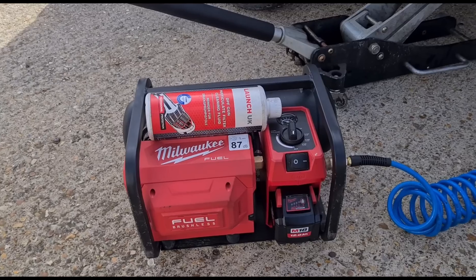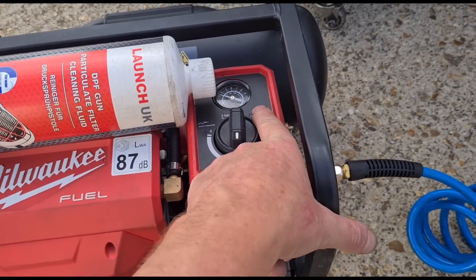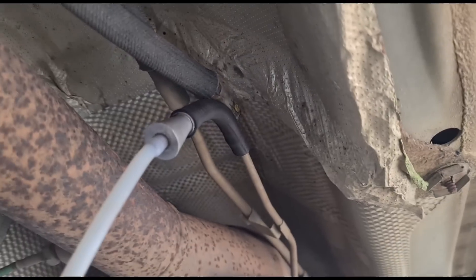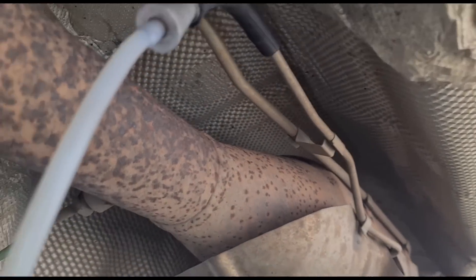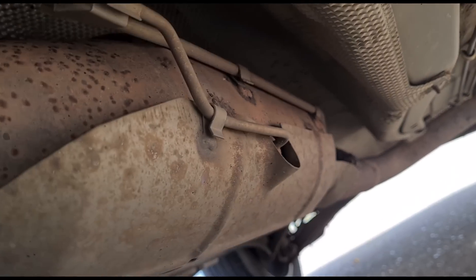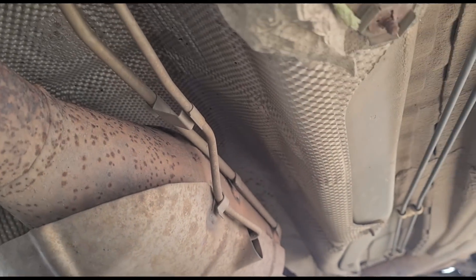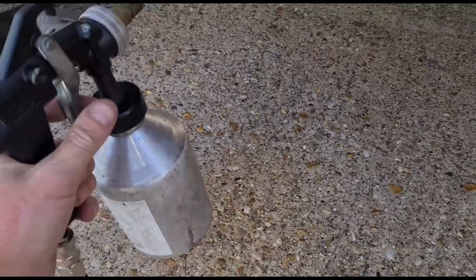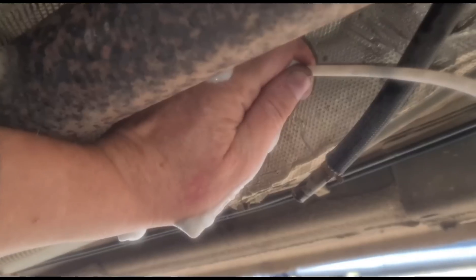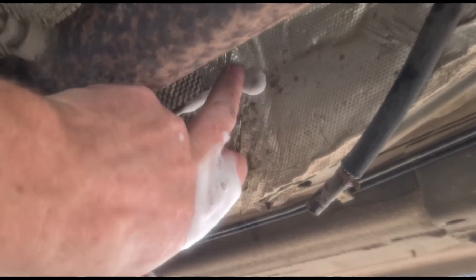The next step is to clean out the DPF using this fluid from Launch UK. I've got a battery-powered compressor set up to 130 psi. I've removed the tube - there are two metal pipes and two rubber hoses that go to the DPF, one entering the front and one entering the rear. We insert our connection into the front end of the DPF and spray the foam in. I'm having to hold it with one hand because too much pressure is letting it come out, so we'll let that settle down a bit.